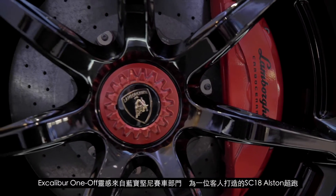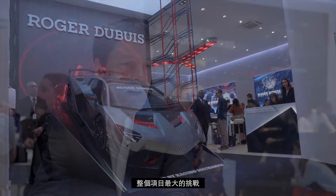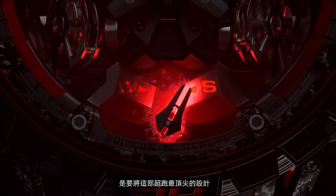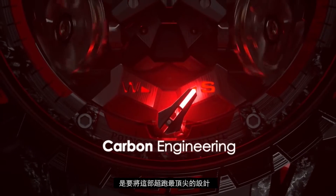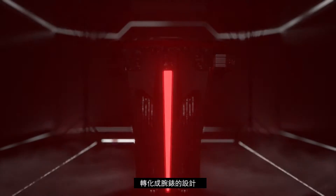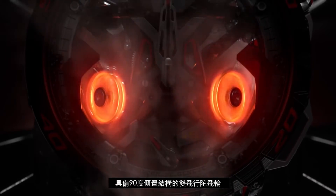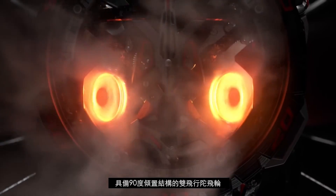Lamborghini launched a new car, a unique car for a specific customer. The main challenge for this product was to find what is the most important element in the car to put inside the design of the watch. We developed a new calibre — it's a double tubule with an angle of 90 degrees.